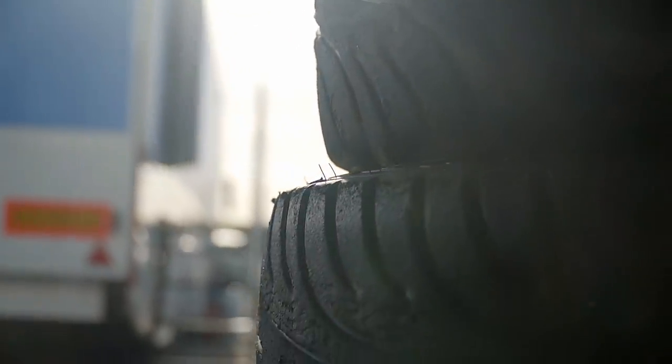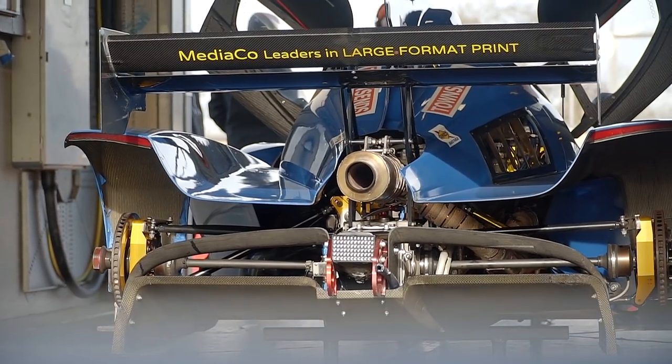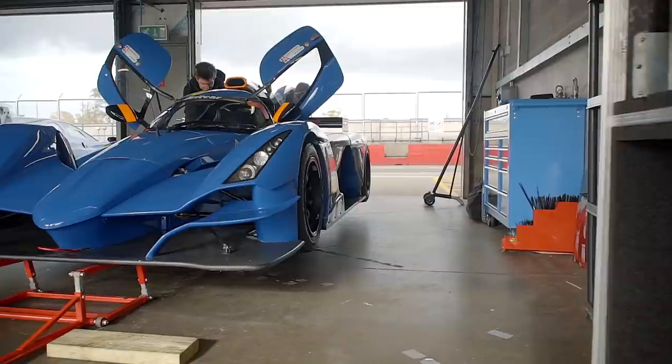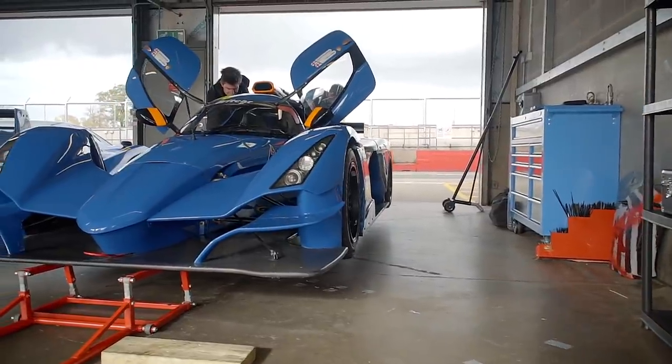Praga has big plans for 2021. Mark Harrison, the MD of Praga UK, is a passionate and ambitious fellow — you can tell he lives and breathes this brand. Mark, I've just got out of the car, looking a little bit flustered but happy. Tell us a little bit about how this car has arrived to where it is today.